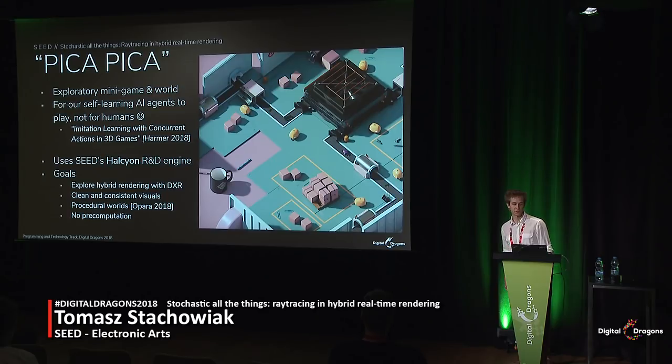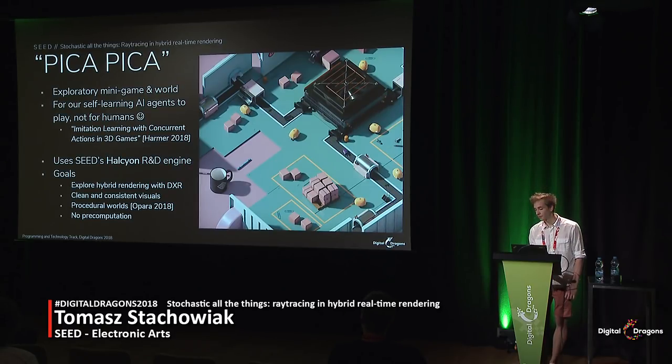If you're interested in the artificial intelligence part, do check out our paper in the archive — it details how we train the agents, what they see, and how they communicate with the game logic. We built the mini game from the ground up in our Halcyon R&D engine, a flexible experimentation framework that's still young yet capable of rendering shiny pixels. Thanks to our collaboration with NVIDIA and Microsoft, we had the opportunity to work with an early version of DirectX ray tracing and explore some of the possibility space of this technology. We deliberately set out to create something a bit different.